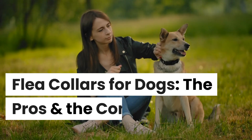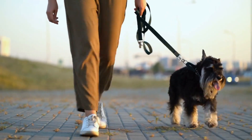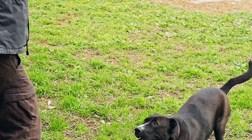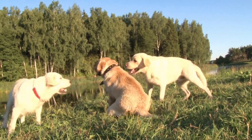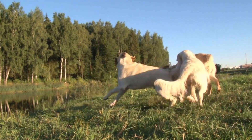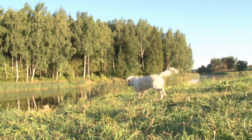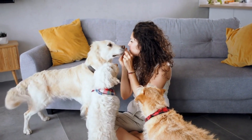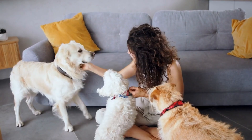Flea collars can be an effective and affordable way to treat and prevent fleas for long periods, and for many owners they're an ideal choice for flea and tick prevention. For example, while topical and oral treatments usually only last a month, many flea collars remain effective for 7 months or more. They're also convenient and easy to use — just place one around your dog's neck, ensure a secure fit, and trim away any excess material.